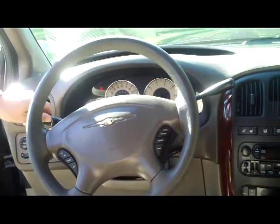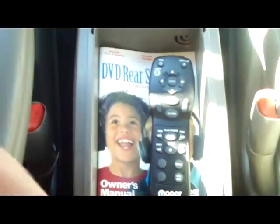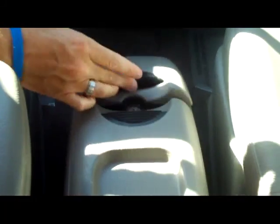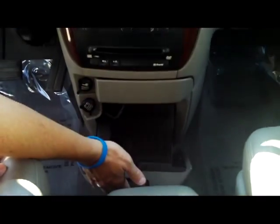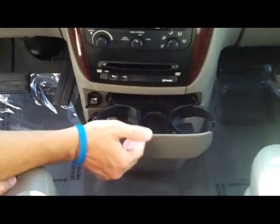You have your intermittent wipers, automatic transmission, and center console storage. Lots of storage — headphones in there, cell phone holder, more storage, and beverage holders.